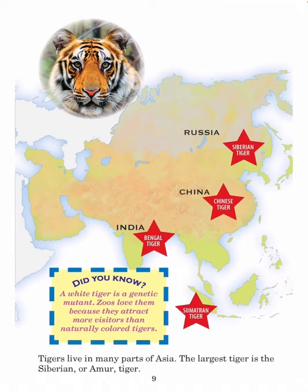Tigers live in many parts of Asia. The largest tiger is the Siberian or Amur tiger. Did you know? A white tiger is a genetic mutant. Zoos love them because they attract more visitors than naturally colored tigers. Tiger subspecies include: the Bengal tiger in India, the Sumatran tiger, the Chinese tiger in China, and the Siberian tiger in Russia.